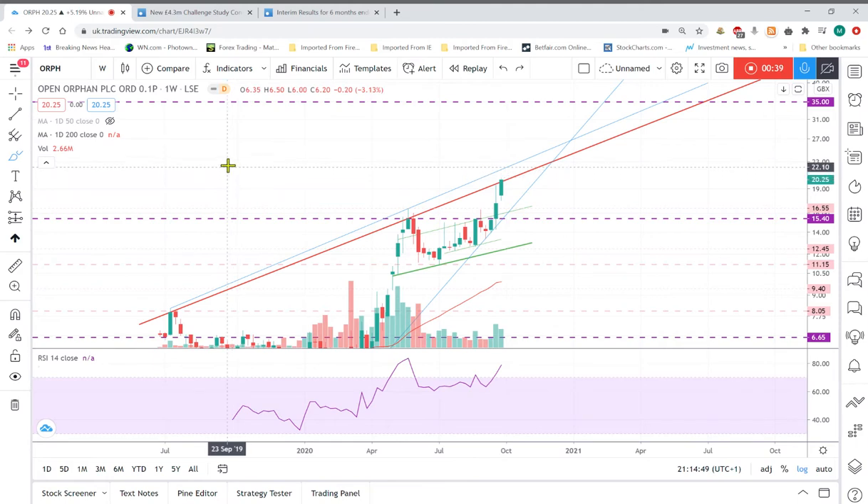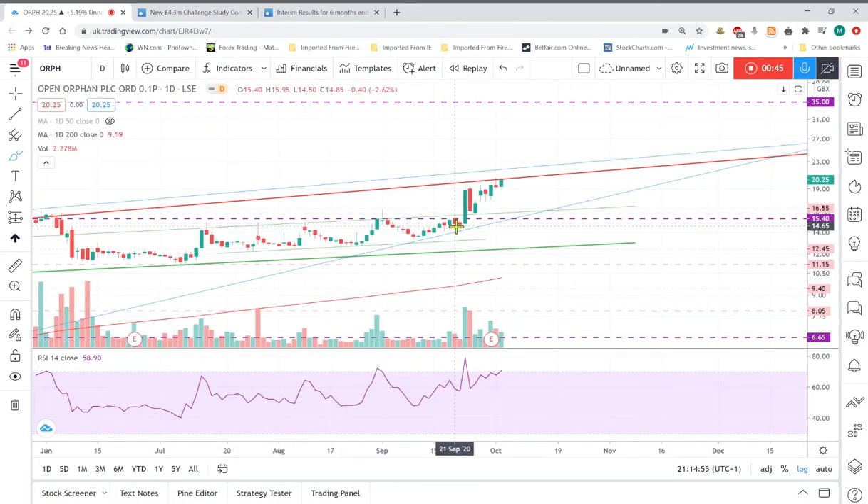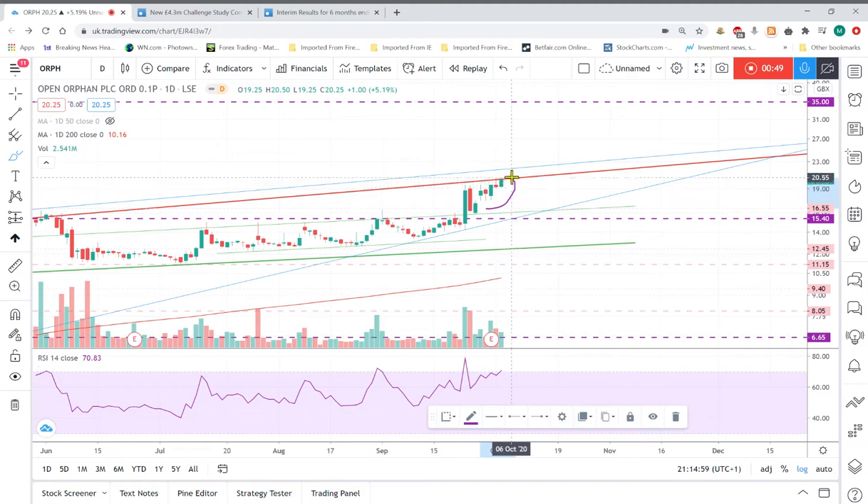Let's look at the daily chart to see what happened on a day-to-day basis this week. You can see it's been pretty consistent — a pretty steady rise all week. A rise before sell-off, a rise before sell-off, and finished the week on the high.